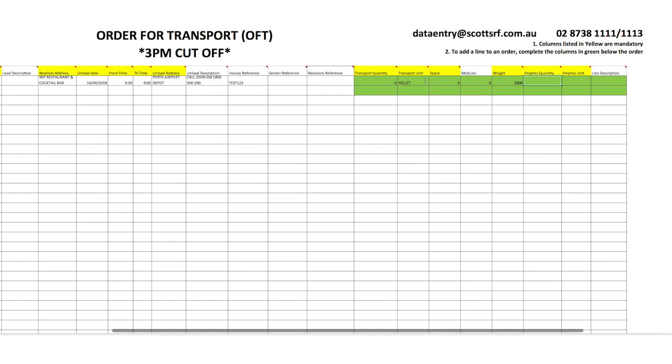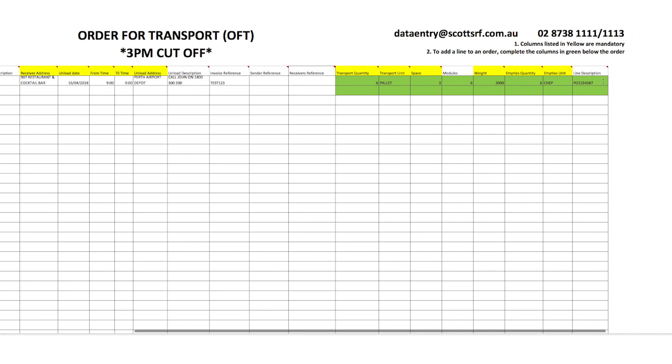The last two columns relate to empties. This is new terminology, but simply put, empties are things like pallets and hooks that we exchange on delivery. Choose the pallet type — either Shep or Loscom — if the empty is a pallet; otherwise choose the most relevant option. Any additional information you wish to provide can be entered into the final field, which allows alphanumeric text to be used.